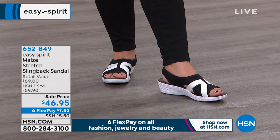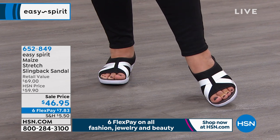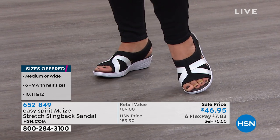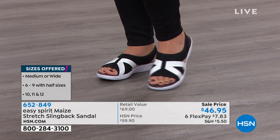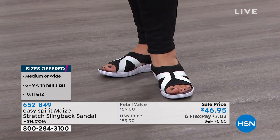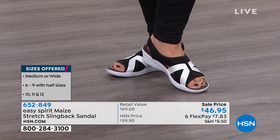It comes in sizes six and six and a half all the way to 12. So many times you write to us and say, how come you don't have the bigger sizes? I love that this goes all the way to 12. It has medium and wide widths, and it has a lot of stretch and give. It holds your feet in — it's just like you're wearing a sock with a sneaker bottom. It's a terrible description, but it's amazing.